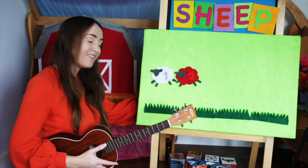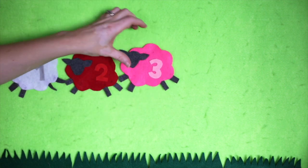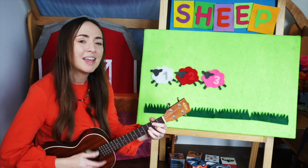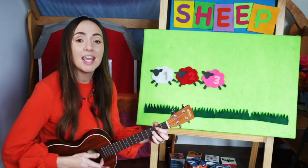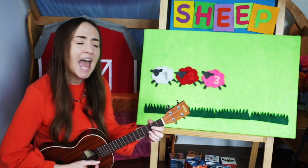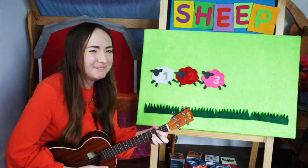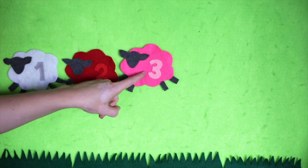Let's see what color we have next. Pink. Mary had a pink lamb, pink lamb, pink lamb. Mary had a pink lamb, its fleece was pink as bubblegum. One, two, three.